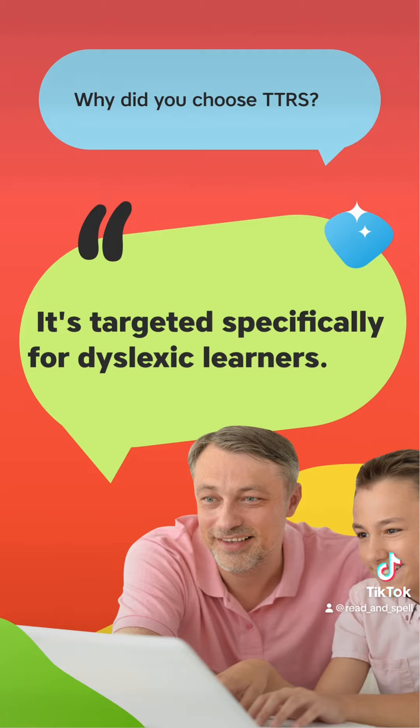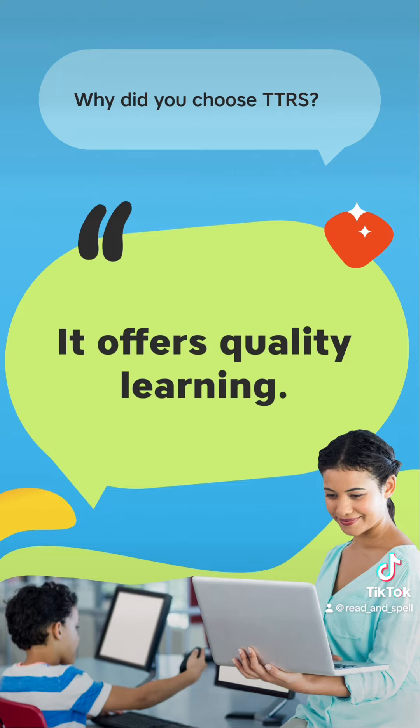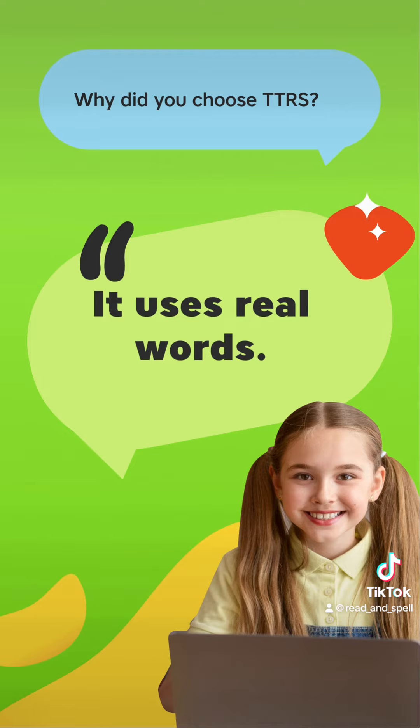It's targeted specifically for dyslexic learners. To help my granddaughter become more confident with her keyboarding skills. It offers quality learning. It uses real words.